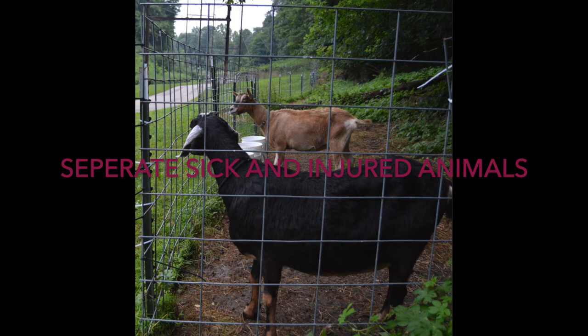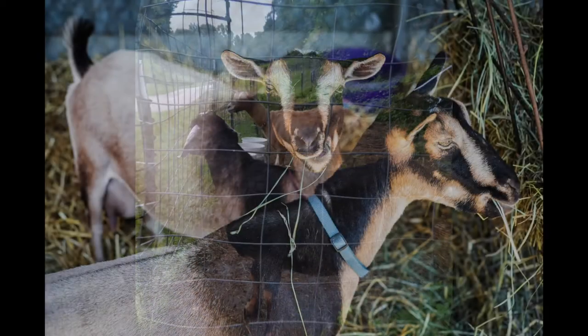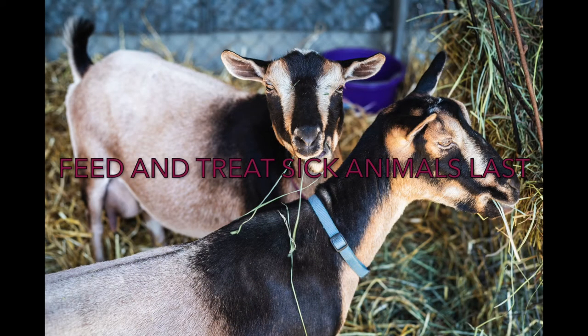If an animal is injured or sick, separation ensures it still gets enough feed and water to recover faster. If it is merely sick, this will help ensure that the rest of the herd does not become infected. If it is injured, this will help ensure that the injury does not become worse. When it comes to feeding sick animals, they should be fed last, because you will come into contact with pathogens they are shedding through their urine, feces, and other bodily fluids. If you fed sick animals before healthy ones, you would be exposing your healthy animals to those pathogens. The same goes for treating sick animals — they should also be treated after you feed your healthy animals.